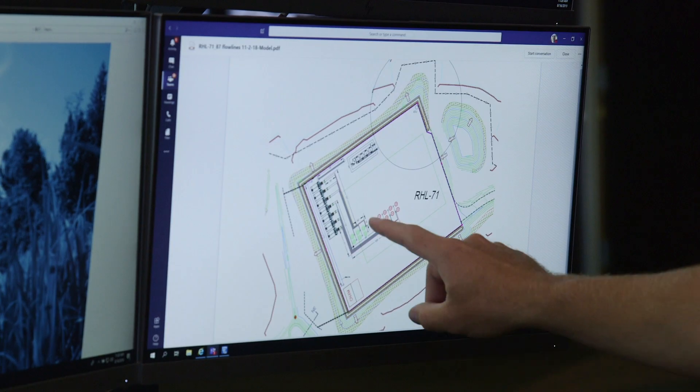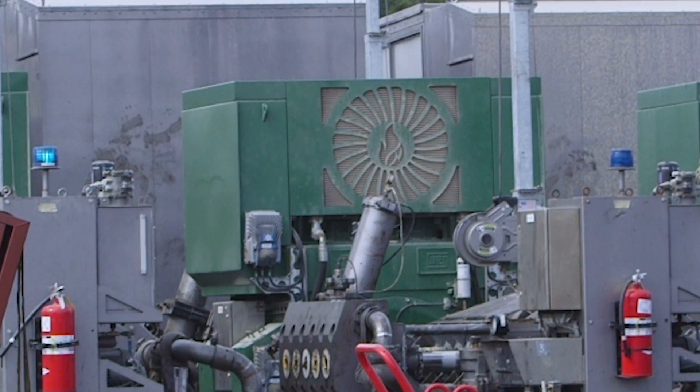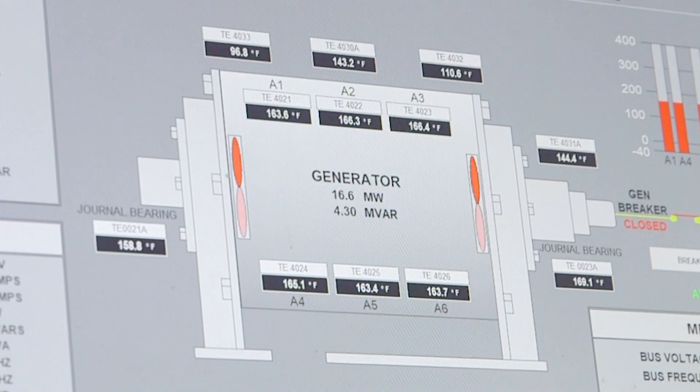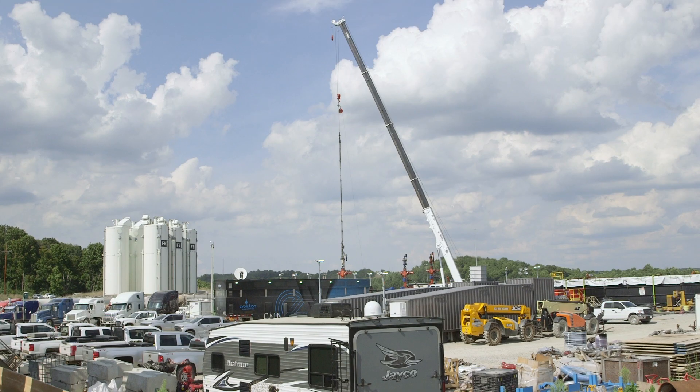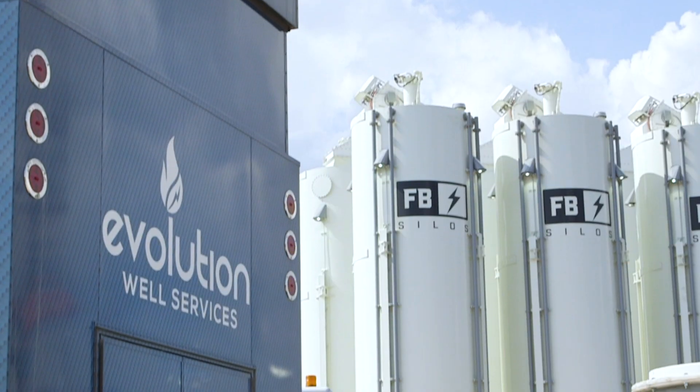Completions has a lot of new technologies, which makes our job exciting. Things like electric fracturing, which is a new fracturing technology that we use. It's electric instead of diesel, so it's much more clean. It's quieter, less noise, less truck traffic, much more environmentally friendly.